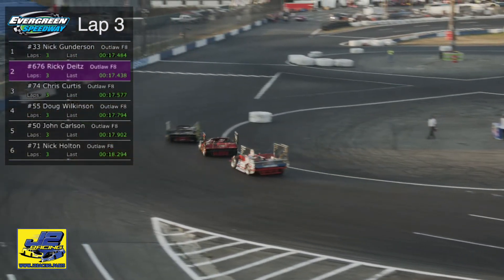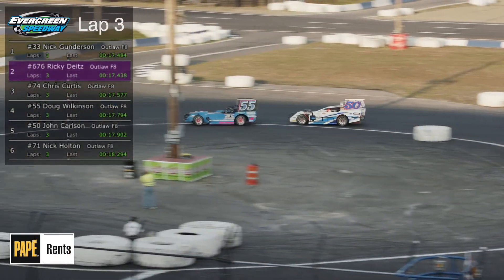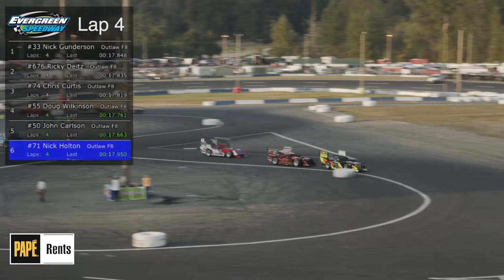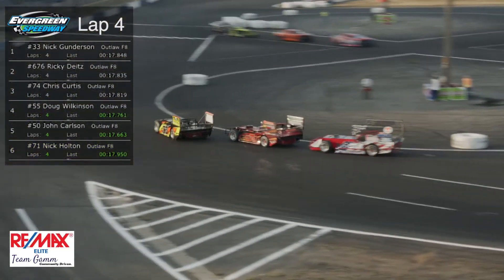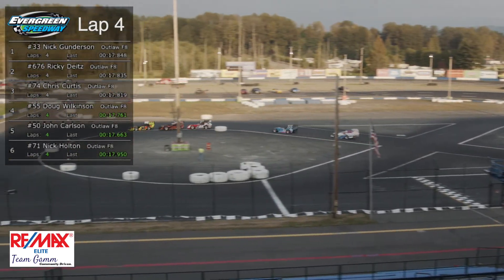Look at that single file — the top three: Gundersen, Dietz, and Curtis. Good to see Chris Curtis back out here after a couple of race layoffs. Doug Wilkinson in the 55 and the number 50 of Cowboy John Carlson. I believe after this race, Cowboy loaded up and headed east — he was going to go racing in Indiana, where kind of the home of figure 8 racing is.